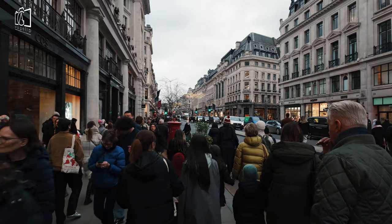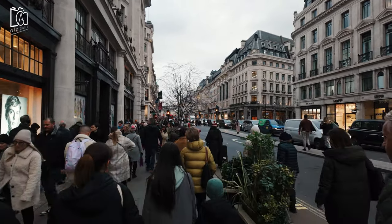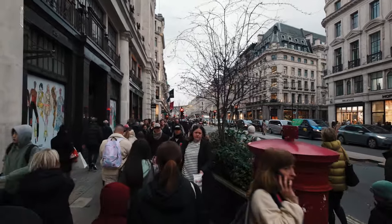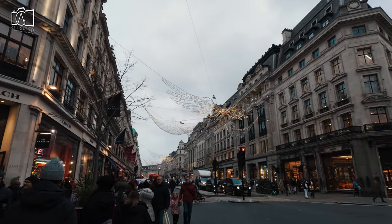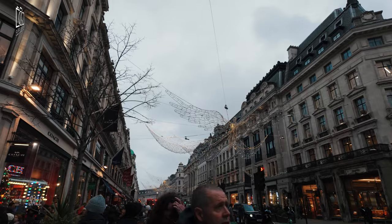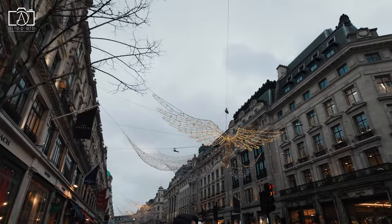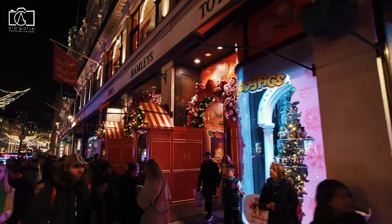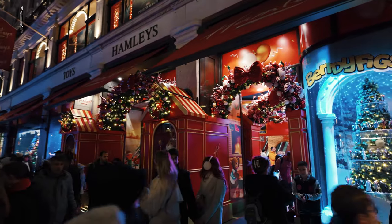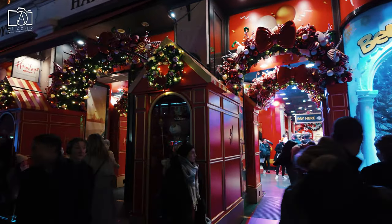Originally, Regent Street was home to a range of fashionable shops, residences, and public houses, but by the early 20th century it had transitioned predominantly into retail and commercial use. The street underwent major reconstruction in the late 1920s to accommodate increasing traffic, leading to the demolition and rebuilding of many original Nash terraces in a more modern Art Deco style. Regent Street has maintained its reputation as a high-end shopping destination and a showcase of architectural innovation, continuing to play a significant role in London's cultural and economic life.